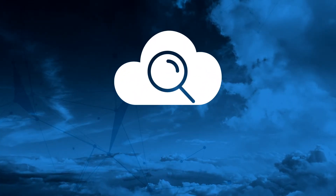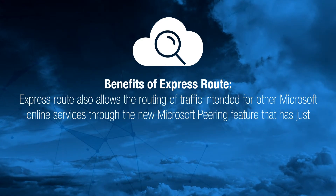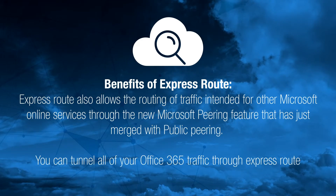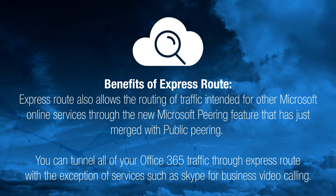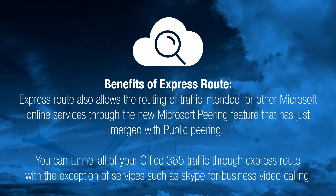ExpressRoute also allows the routing of traffic intended for other Microsoft online services through the new Microsoft Peering feature, which has just merged with public peering. By using route filters on this connection, you can tunnel all of your Office 365 traffic through ExpressRoute, with the exception of services such as Skype for Business video calling.